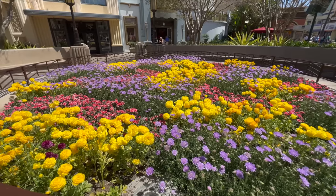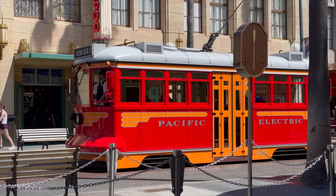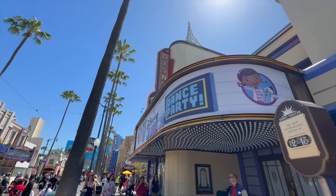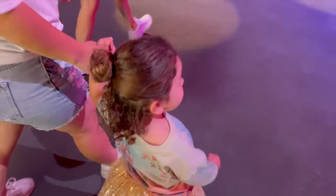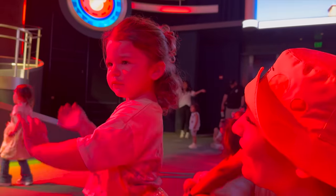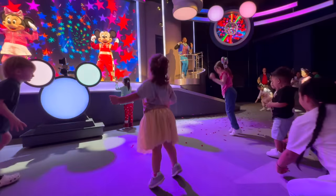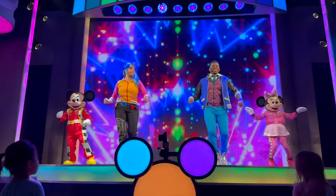Just got done taking a look at new merchandise, and these flowers look wonderful here in Disney California Adventure Park — I love the springtime feels. We're heading to the dance party, which is actually the first time we've ever been!